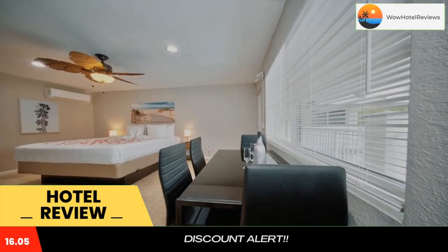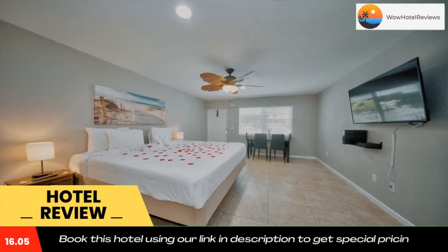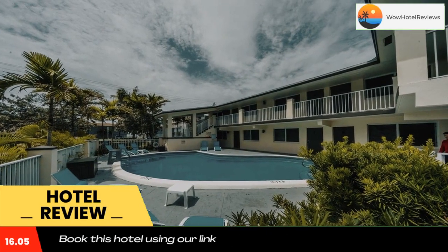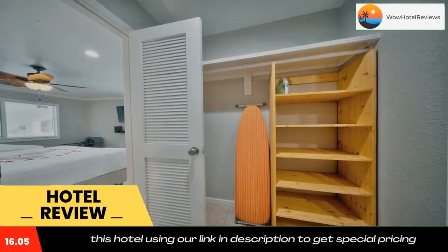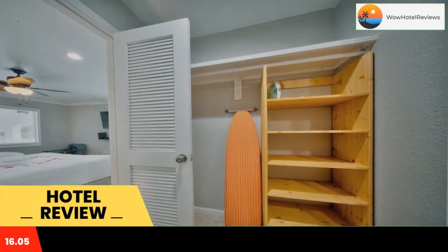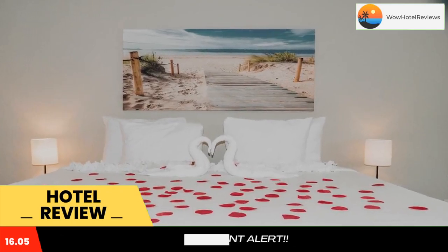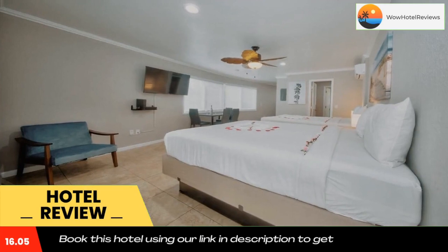Located in Pompano Beach, within a few steps of Pompano Beach and 1.7 miles of Lauderdale-by-the-Sea Beach, Surf and Sand Hotel provides accommodations with an outdoor swimming pool and free Wi-Fi, as well as free private parking for guests who drive. The property is around a nine-minute walk from Pompano Pier and 2.1 miles from Pompano Beach Amphitheater.